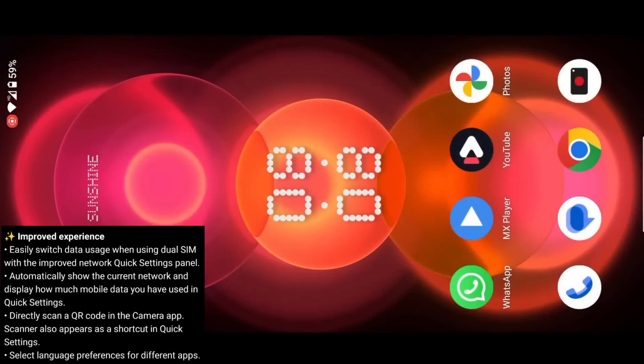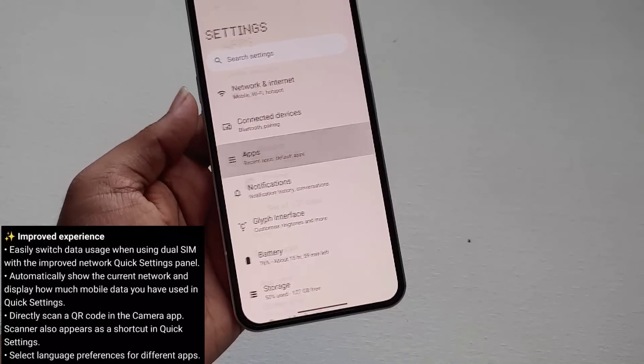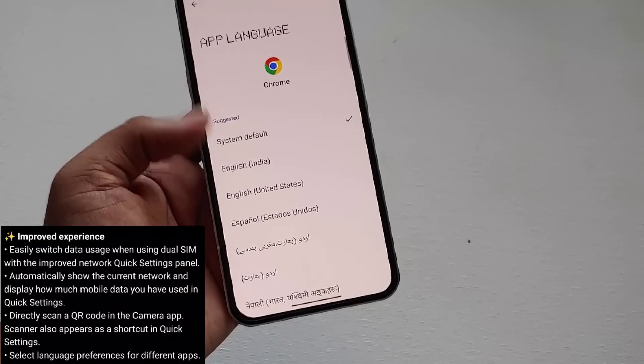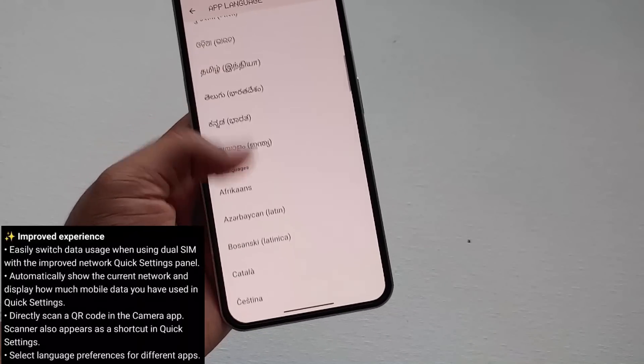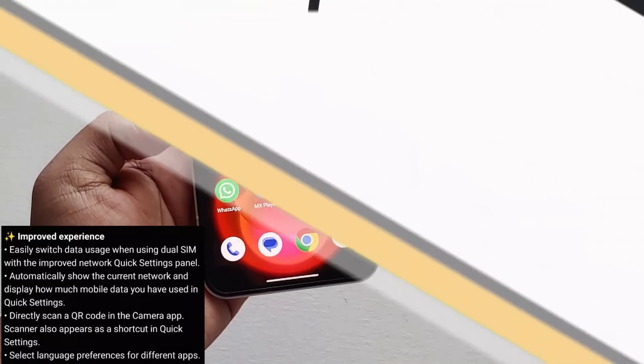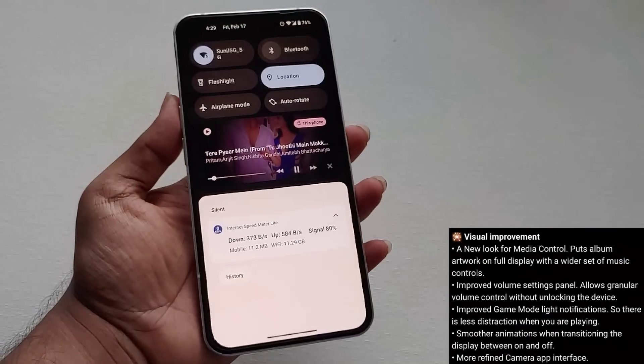If you go to Apps and then select any app like Chrome, as you can see we can now set a language for individual apps. In this way we can use different languages for different apps, though currently this is only supported for a few apps.